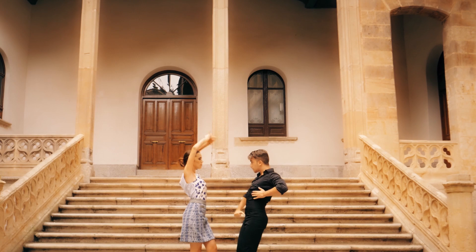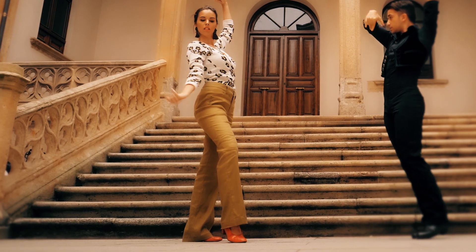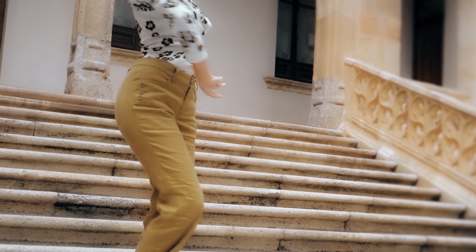We thought it would be fun to pair the flamenco dance with our mix of patterns, prints, colors, and textures. I feel this look works because the palette blends beautifully together, and the patina-like bronze color of this trouser goes with everything in my mind due to it being almost like a metallic.